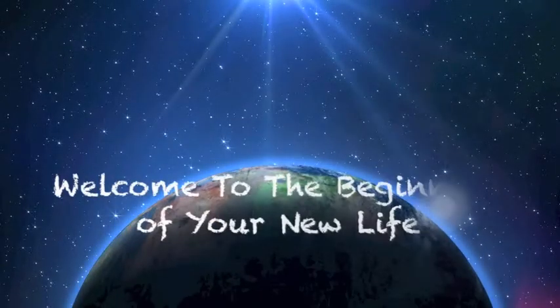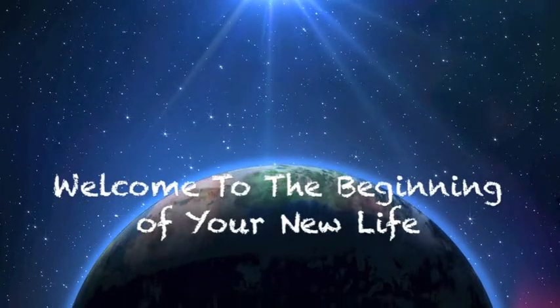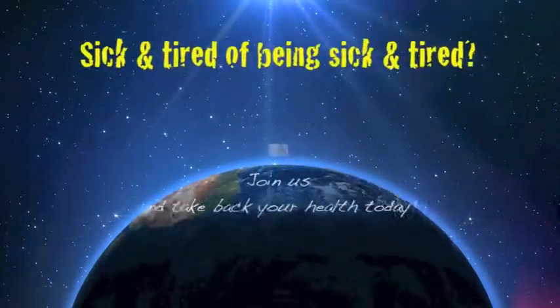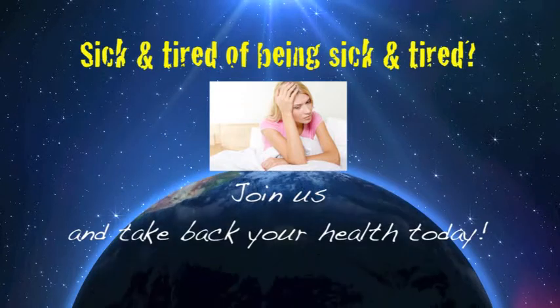Let's finish out the first hour with Jewel in Kansas. Hey, Jewel, thanks for the phone call. You are live. Hi, good afternoon. Thanks for taking my call. Sure, how can I help?